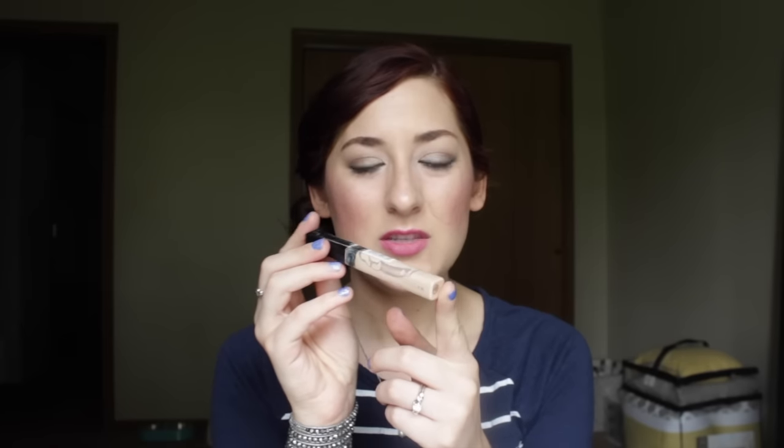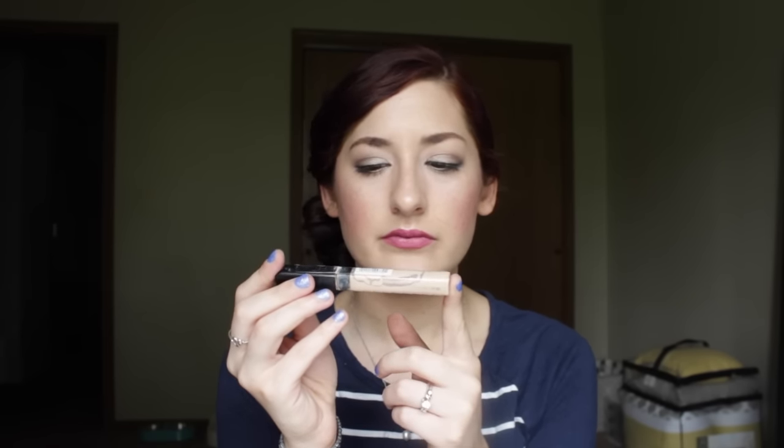I finished off my Revlon ColorStay blemish concealer last time and have been working on my Maybelline Fit Me concealer. This one is probably almost halfway done. It's a fine concealer, but I've been using my other ones a little more because they stay a little longer. I've also noticed the packaging has gotten really messy — the black stripe rubs off on my hand, which is annoying. I don't think I'd repurchase it; there are others I like better, and I have a lot of concealers in rotation.